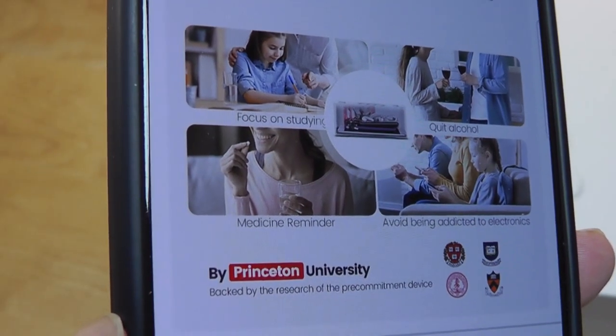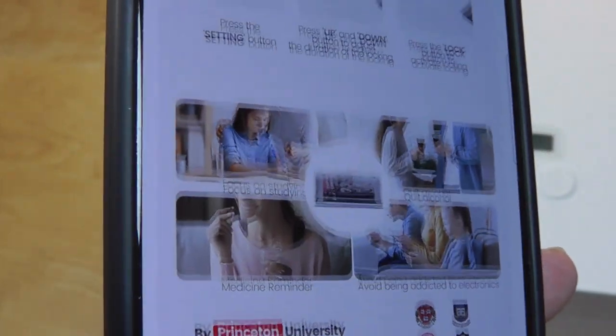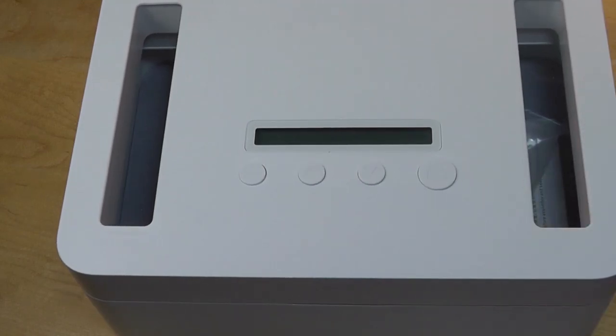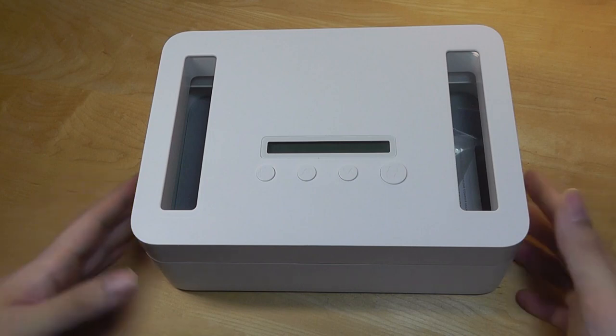This is based on studies conducted by psychology researchers at universities like Princeton, showing that a time-locked box can indeed aid in building better habits and breaking free from smartphone or food addictions. The lock can be set to a maximum of 365 days, so you can lock it for up to a year if you really wanted to.